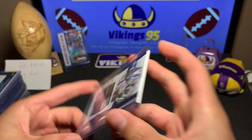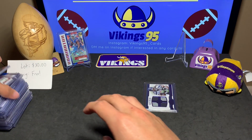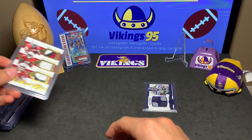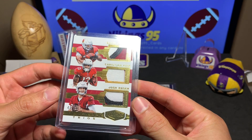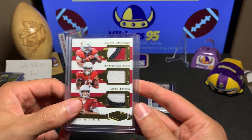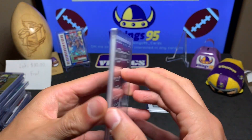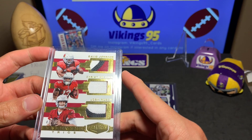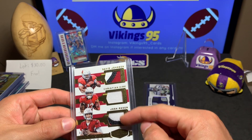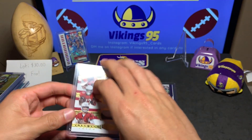The second card — here's one of the reasons I got this lot. We have the Cardinals trio: David Johnson, Christian Kirk, and Josh Rosen. Kyler Murray is there now but this card features those three. That is beautiful, numbered 43 out of 99 as you can see. Plates and patches — those are sweet jerseys. This was the card that really stood out to me, so I'll throw that one in the back.